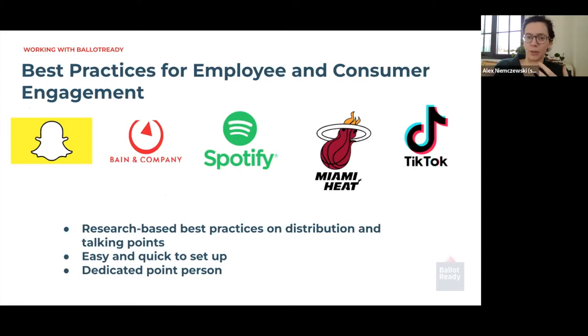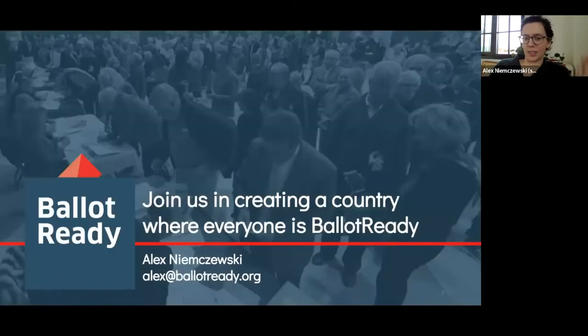We've worked with hundreds of organizations and find that the best first step is discussing best practices to figure out a campaign that suits your needs. For example, when we worked with Bain, their campaign involved using Slack to send our tools and platform out to all their employees. It's super easy to get set up — we ask for your branding, send you a calendar of important dates and deadlines so you can plan your campaign, and assign you a dedicated support person. To get started or if you have questions, feel free to email me at alex@ballotready.org. We are trying to create a country where everyone is ballot ready.